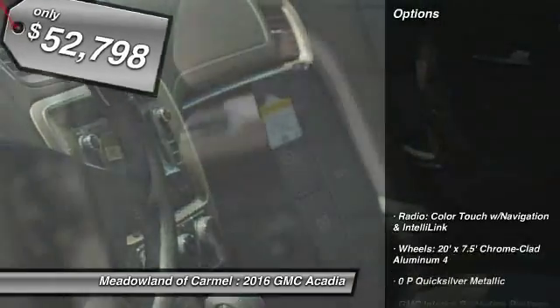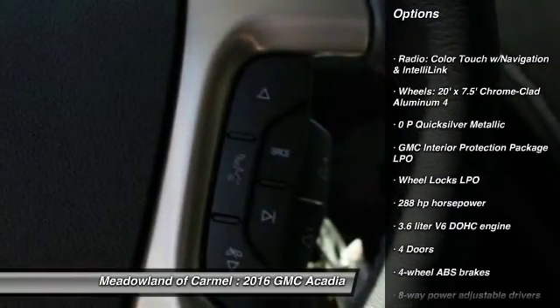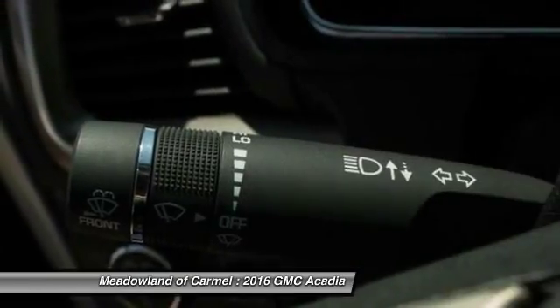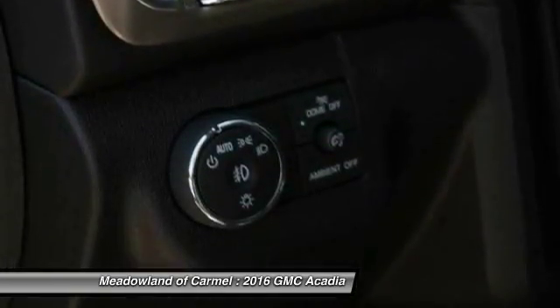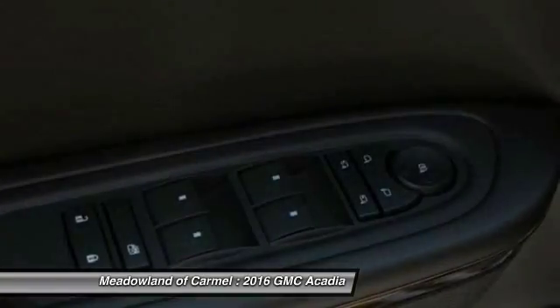Here are some of this vehicle's great options: traction control, navigation system, all-wheel drive, remote engine start, xenon headlights, Bluetooth, automatic transmission, cruise control, fog lamps, and heated steering wheel.